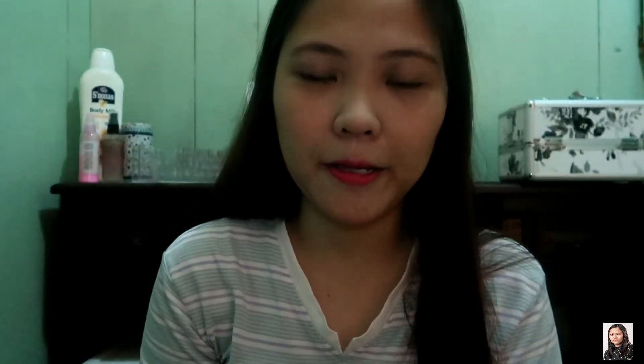Wow, ang ganda niya! Actually, parang siyang matte pero may oil. Kasi yung lips ko dry, so ang gusto ko lagi yung medyo may oil siya. So, medyo ika-curl ko lang yung lashes — kahit walang lashes, maliit.